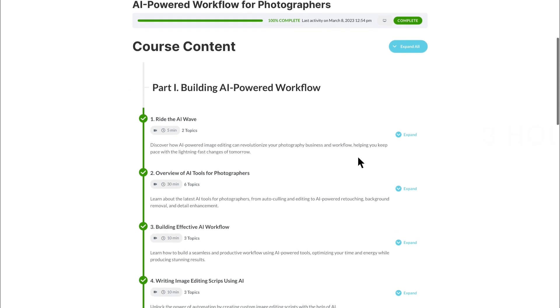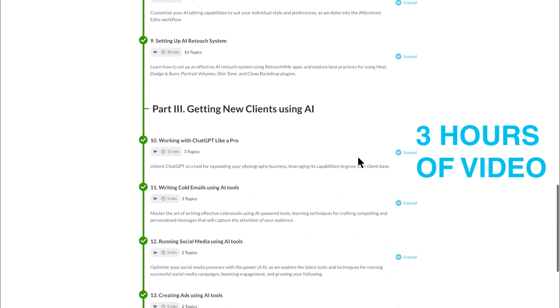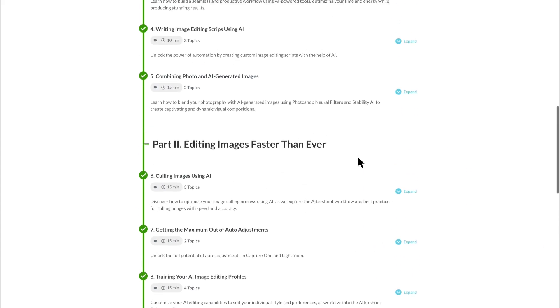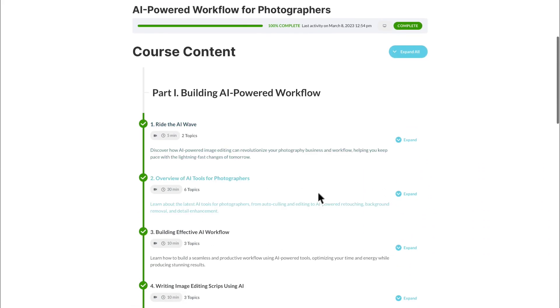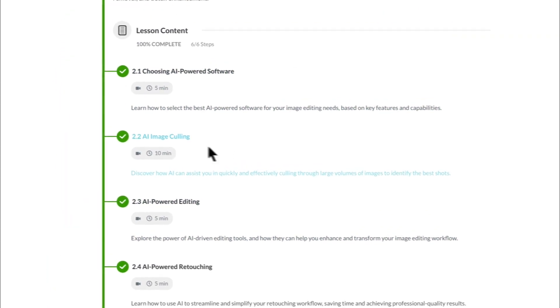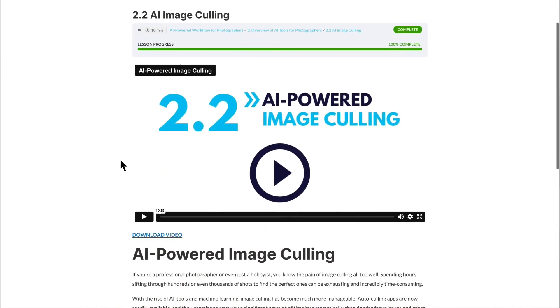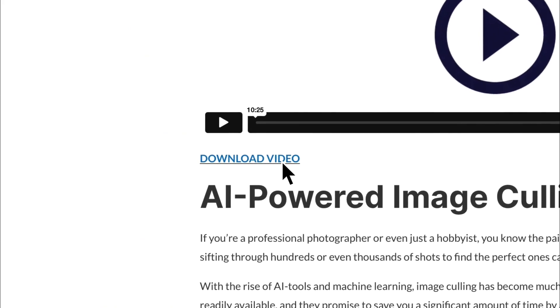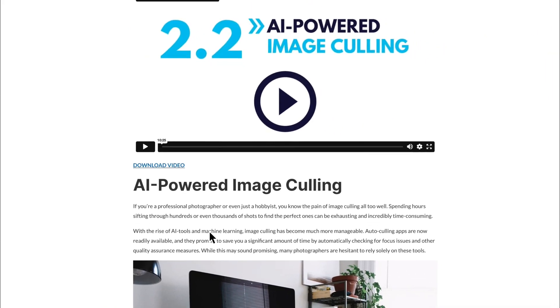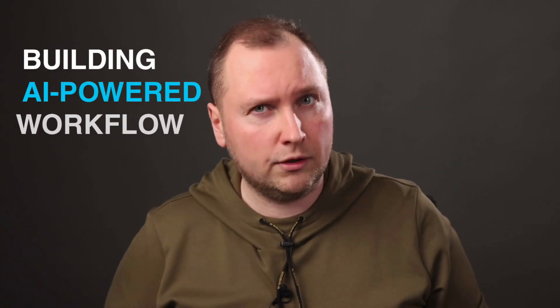First of all, the course contains three hours of high-quality video lessons. You can watch videos online or download them if it's more convenient for you. Moreover, all the videos are also available as transcripts. The first part of the course is all about building an AI-powered workflow.